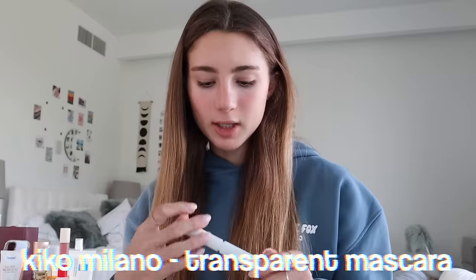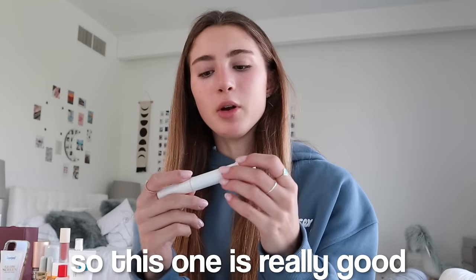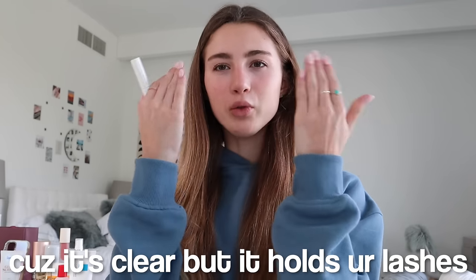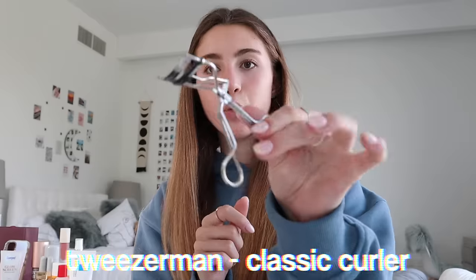For summer I love the Kiko clear mascara. When I'm going to the pool or beach all day, I don't want to wear black mascara because it runs under my eyes. This one is clear but it holds your lashes up. To pair with that, I curl my eyelashes with the Tweezerman eyelash curler — you need this, it really curls your lashes well.